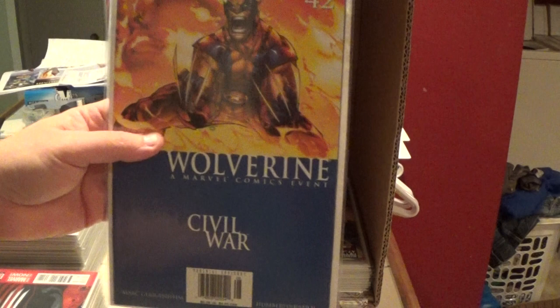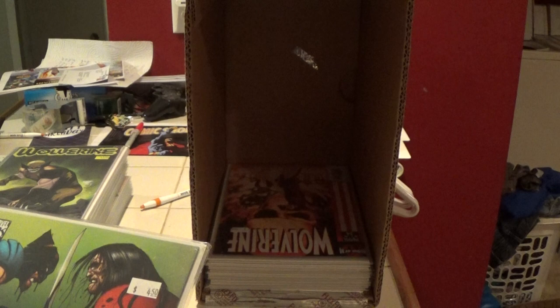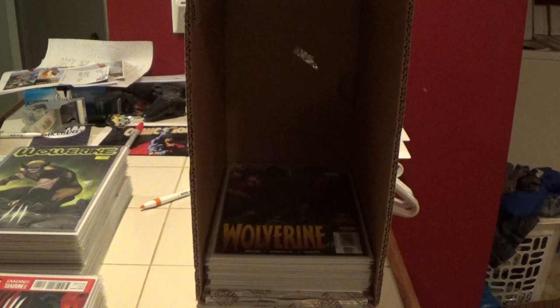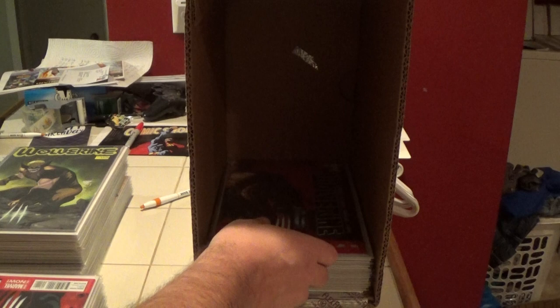I've got to really be watching out for these newsstand tags, and I have been for the most part. I just caught this one — newsstand edition. Here is number 34. And here is Marvel Now era number one — that's a cool cover. I have two of these.